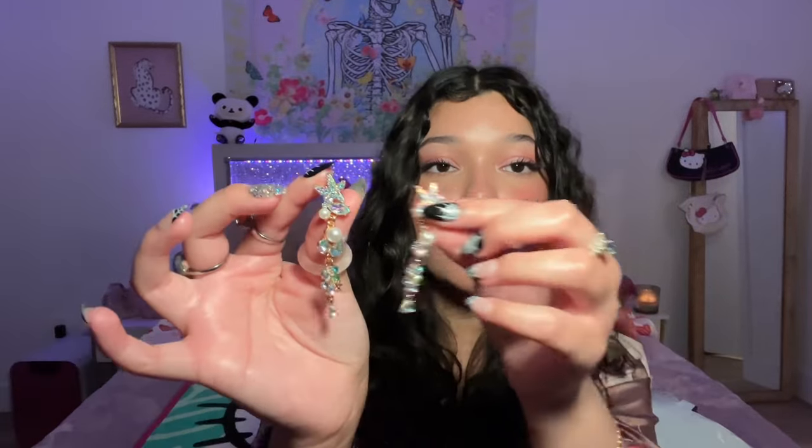Not gonna lie, I did order this around summer time but just never got through the haul until now. I have these cute starfish earrings — I love these too. I'm gonna have so much fun wearing all these jewelry pieces.